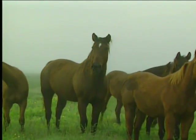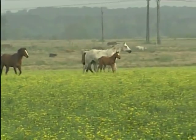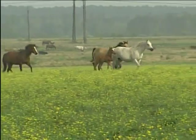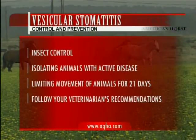Every effort is made to isolate the disease so it does not spread to other premises. There are no vaccines currently available for the prevention of this disease. Control and prevention are addressed by insect control, isolating animals with active disease, limiting movement of animals onto and off of premises for at least 21 days after the last case is completely healed, and other recommendations as prescribed by your veterinarian.